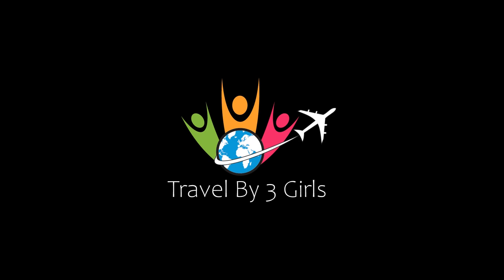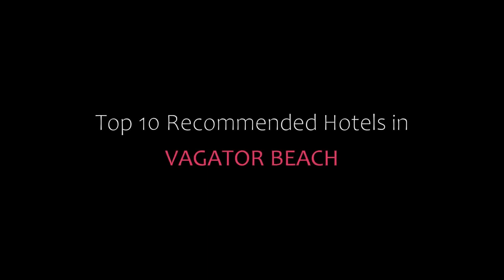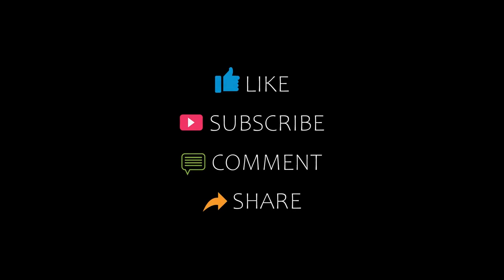Hello friends, welcome back to my channel. Now you are watching top 10 legendary hotels in Bogota beach. Please subscribe to my channel and don't forget to like, share and comment. Let's start the video.